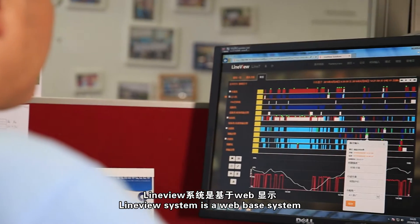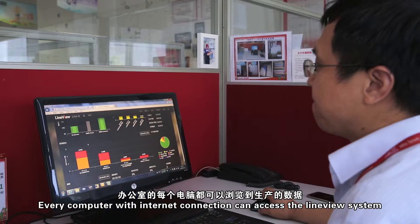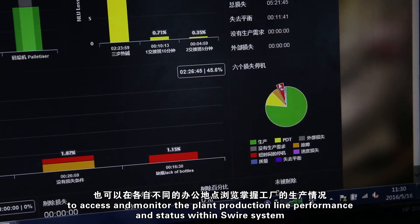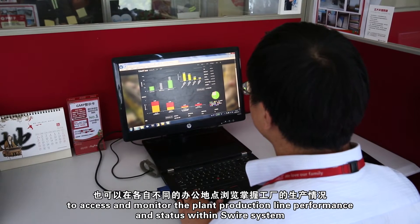The LineView System is a web-based system. Every computer with an internet connection can access it. This also allows top management in other area offices to access and monitor plant production line performance and status within the Swire system.